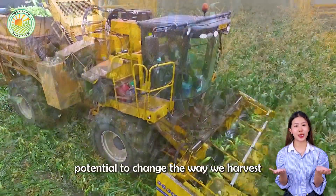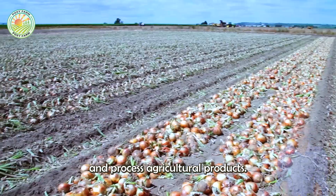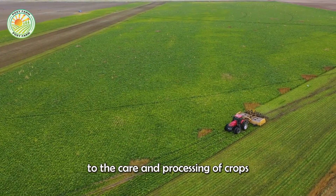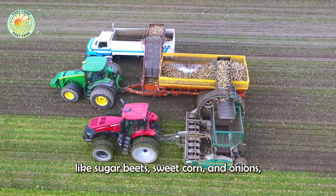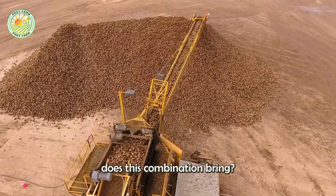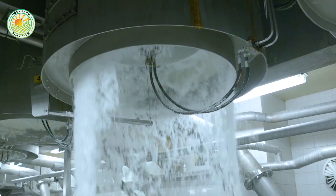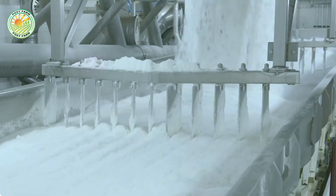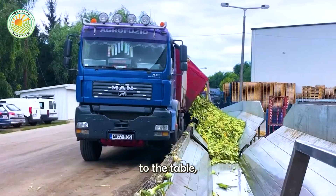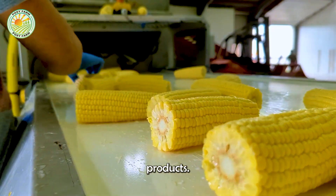Modern technology has the potential to change the way we harvest and process agricultural products. But when applied to the care and processing of crops like sugar beets, sweet corn, and onions, what significant changes does this combination bring? Today we will explore the journey from the field to the table, where technology and nature come together to create remarkable products.